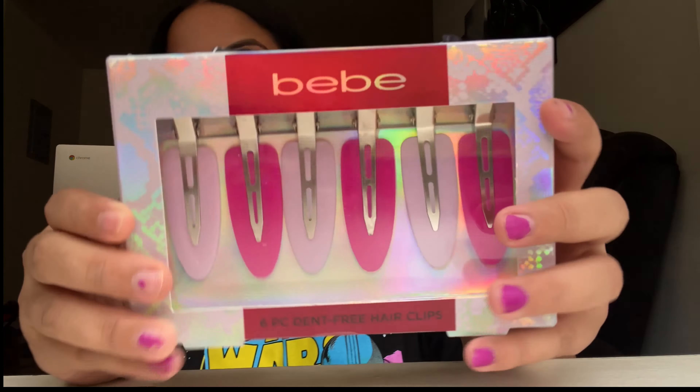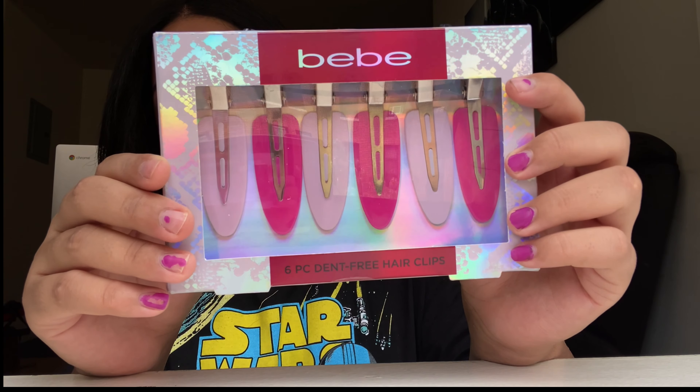The next thing I got I think was from Burlington — these hair clips, and they were $2.99 from the brand BB. I always see everybody with these hair clips when doing makeup and stuff like that, which is why I got them. I just need something to push my hair back, so that was definitely one thing that was kind of efficient.